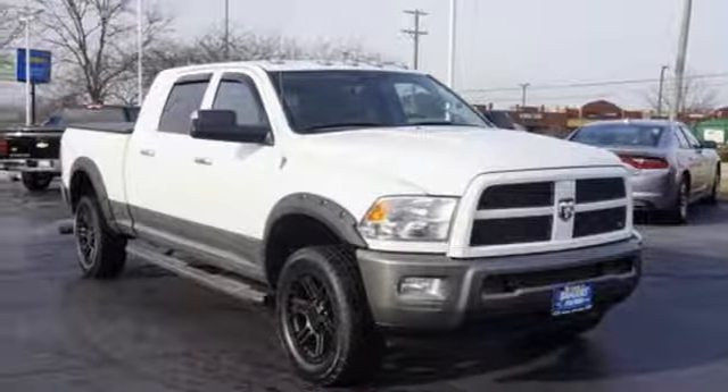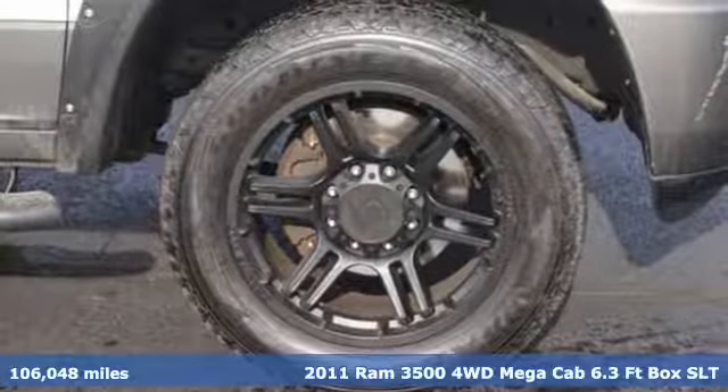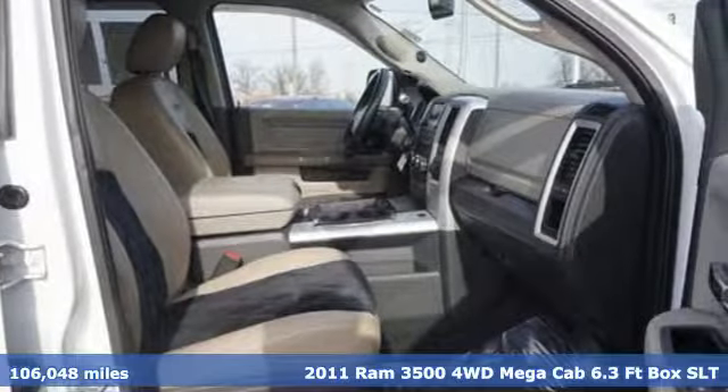It's a 2011 Ram 3500. When you need to grab life by the horns, you need a Ram. And with features like these, every drive's a pleasure.